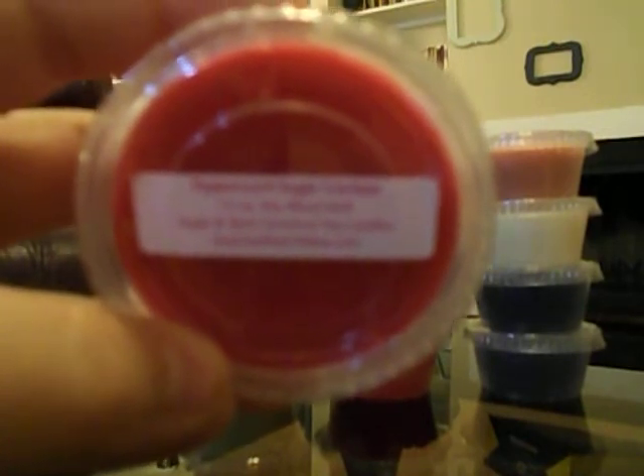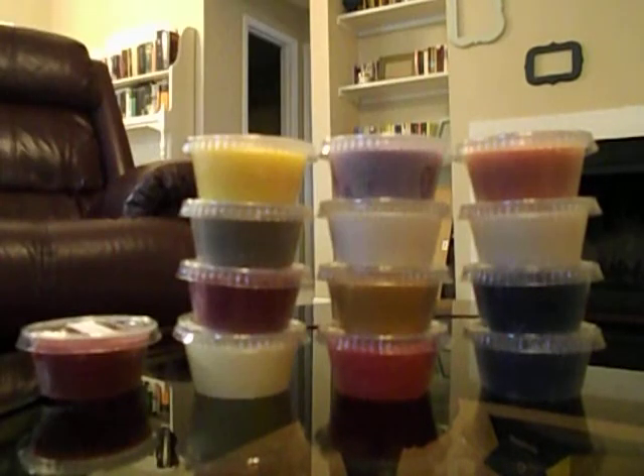I got Peppermint Sugar Cookies — you guys know I'm obsessed with peppermint scents right now. It's just such a great sweet, pepperminty, candy cane, sugary scent. My camera isn't focusing but it says Peppermint Sugar Cookies.